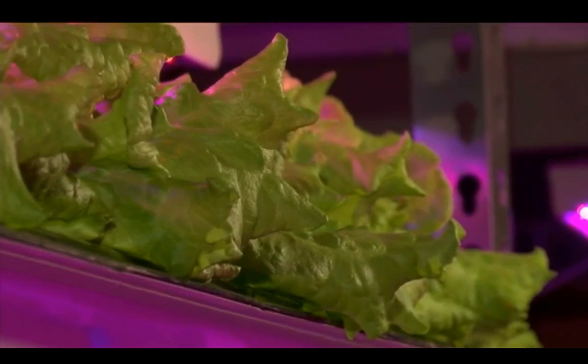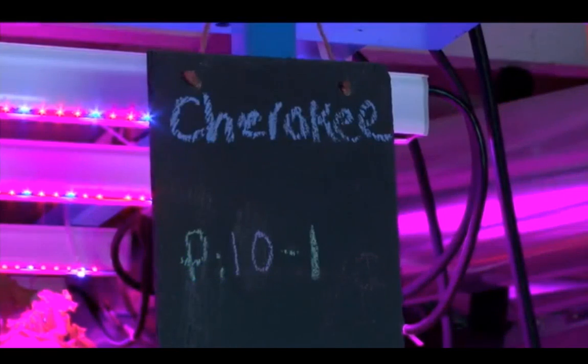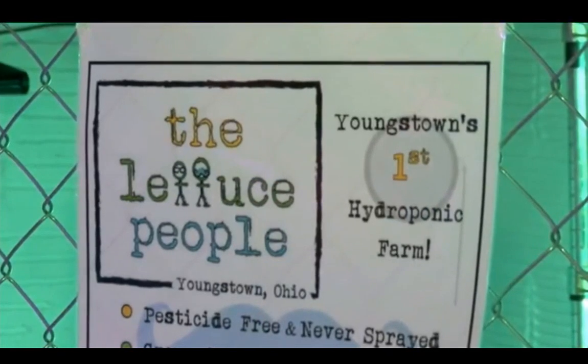Katie doesn't have to worry about drought or too much rain — she's able to grow all year round. She actually got into indoor farming when her field flooded, and now she's turned it into a business working with her husband. They're at full capacity, producing about 300 heads a week.